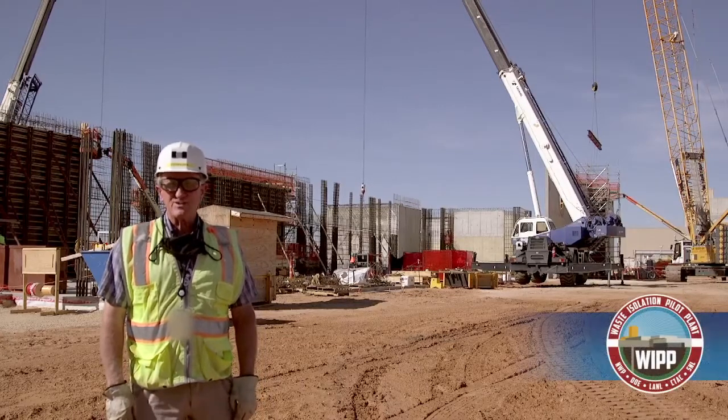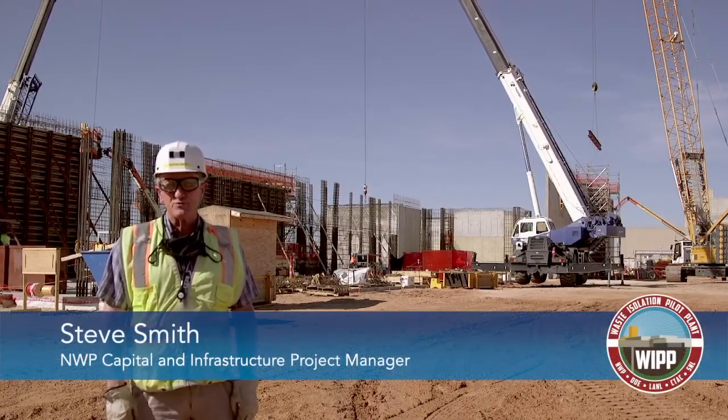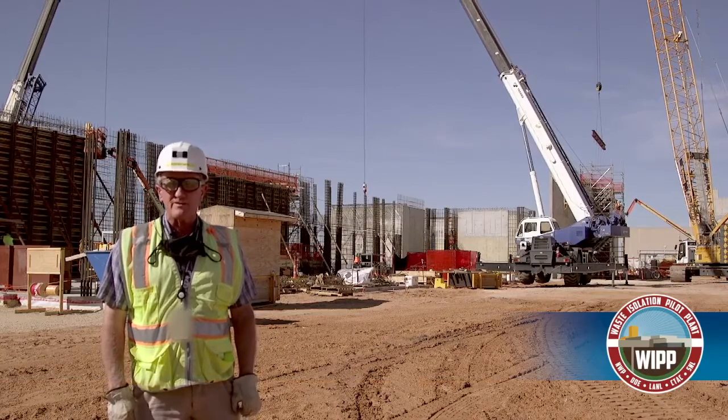Good morning from the SSCVS Construction Project. This is Steve Smith, NWP's Capital and Infrastructure Front Manager. We're here today to give you a brief update on what's been going on since the last time we had a video out here at the construction site.